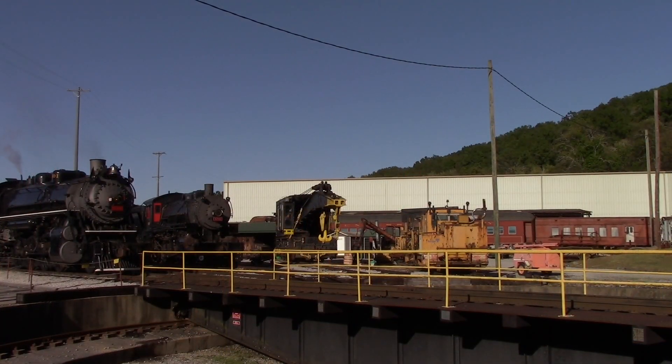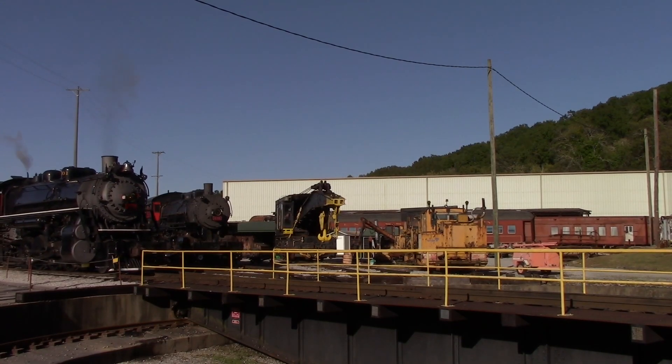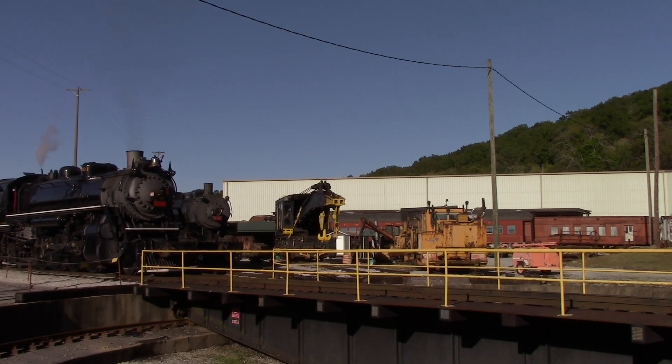That front coupler knuckle passes directly over that white rope around the turntable, and I don't want anyone making contact with that front coupler knuckle — it'll give you a nasty little headache.